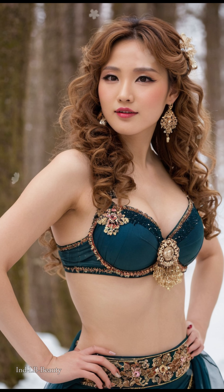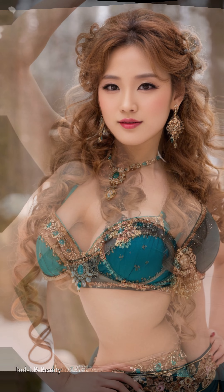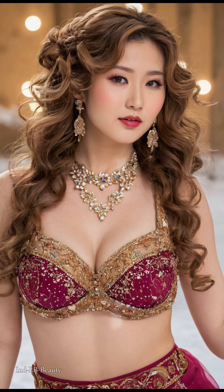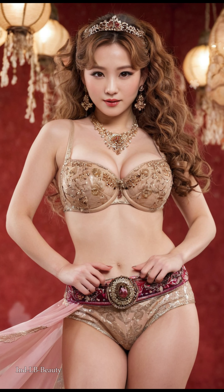Embrace a symphony of captivating looks — wintertime elegance. Witness the model draped in luxurious lehangas and saris, their rich colors contrasting beautifully with the snowy landscape. AI meticulously depicts every fold and flourish, bringing these garments to life in stunning 4K detail.